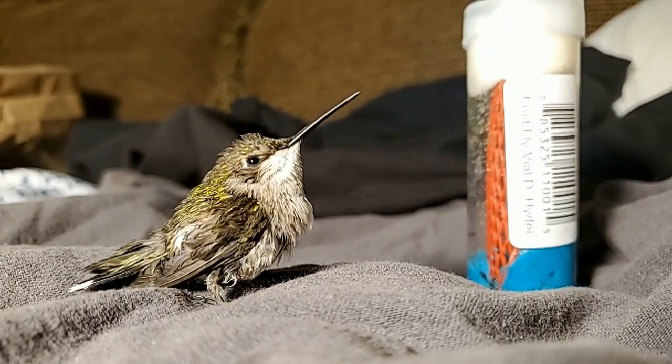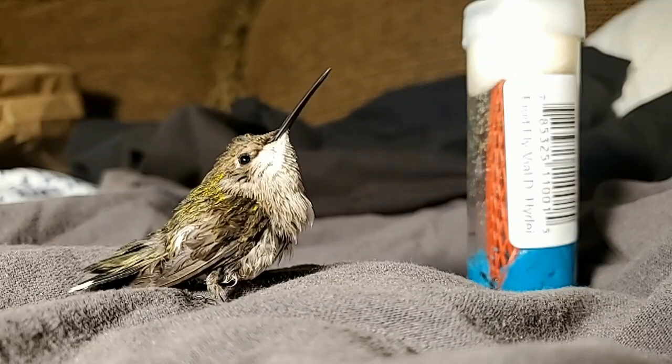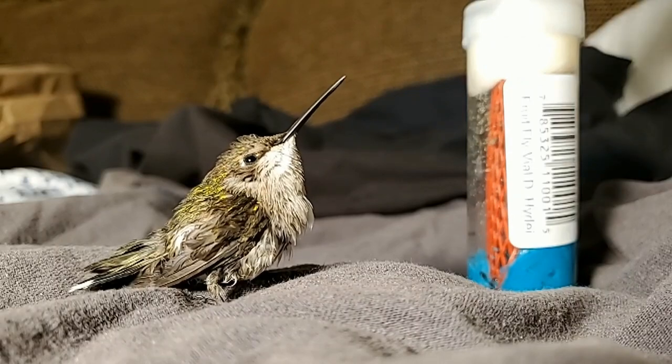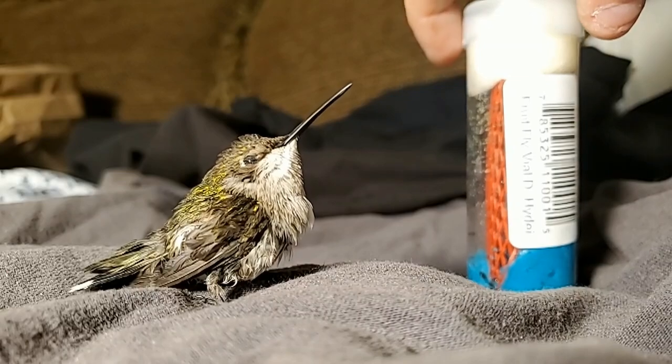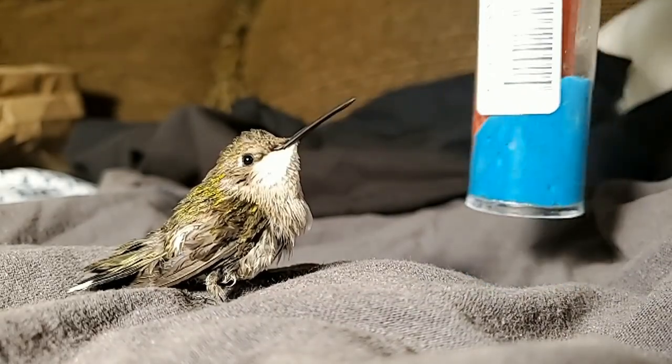So what I've done — somebody had suggested the bird cannot live on sugar water alone, it needs protein. So I procured some fruit flies at PetSmart.